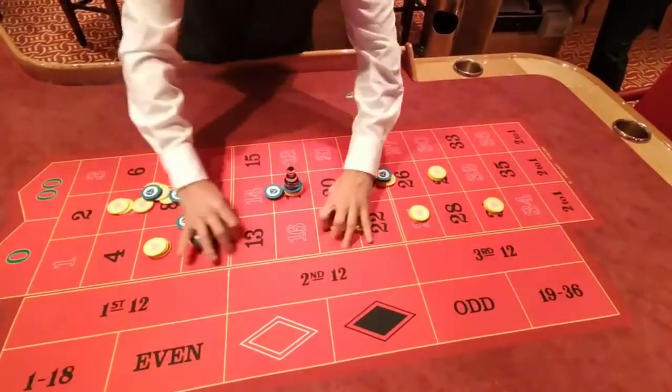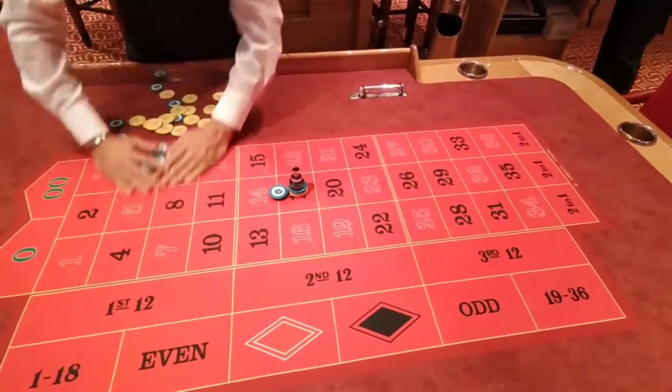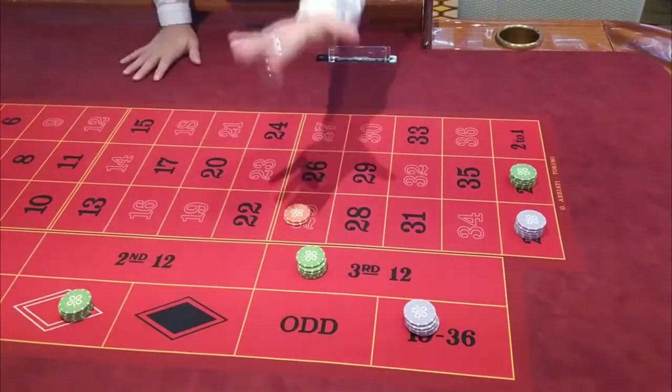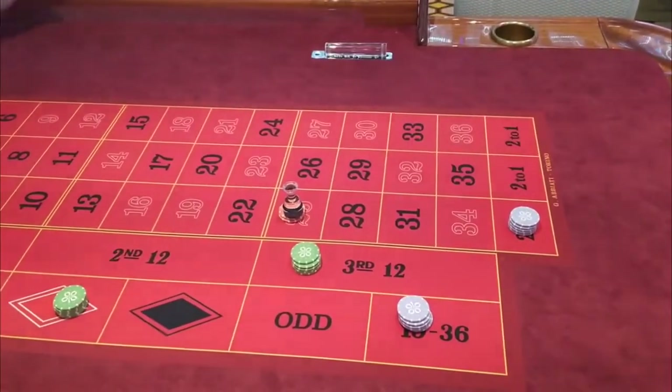After that heartbreaking event, we start with paying the winning bets. We start with columns because they are far away from the dealer — because of that, they are easy to cheat on, that's why we pay them first.